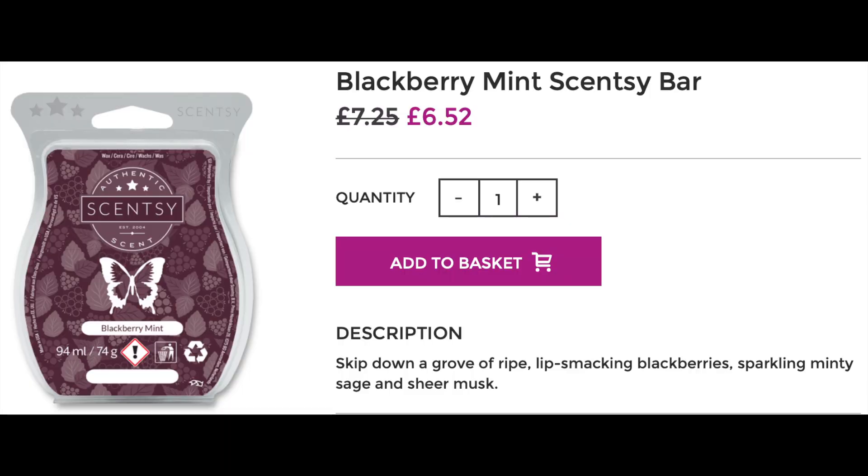That brings me to the next item. In the last box we got a one-shot of the Blackberry Mint, so this month we get the full bar of that. This is worth £7.25 on its own, which is always good to know.